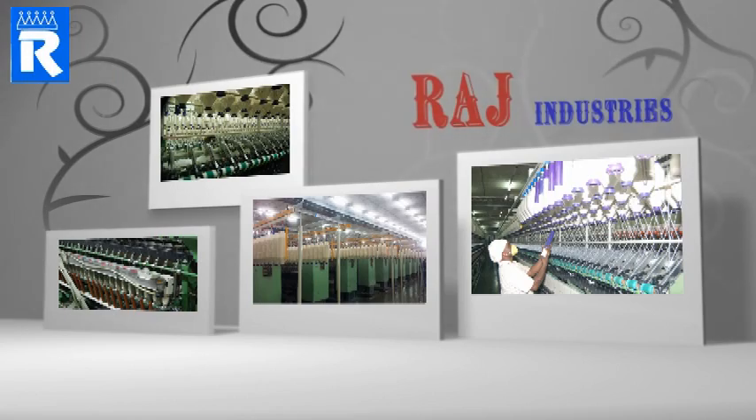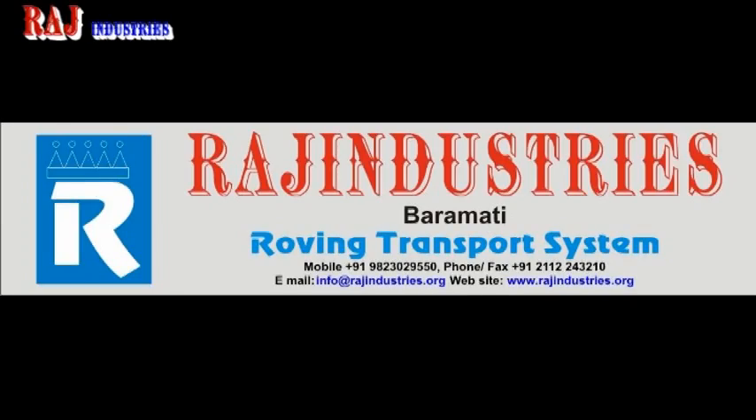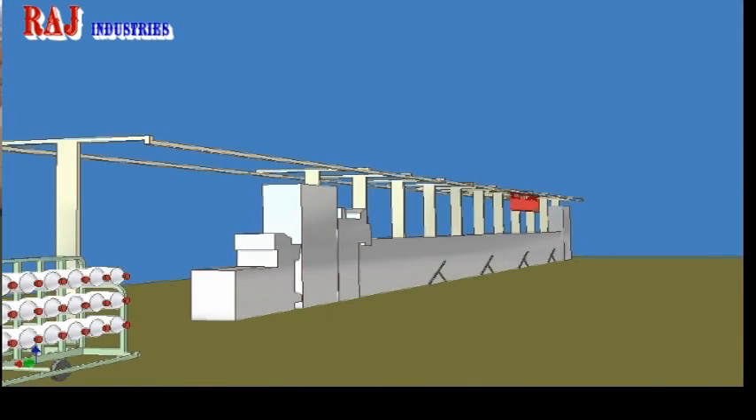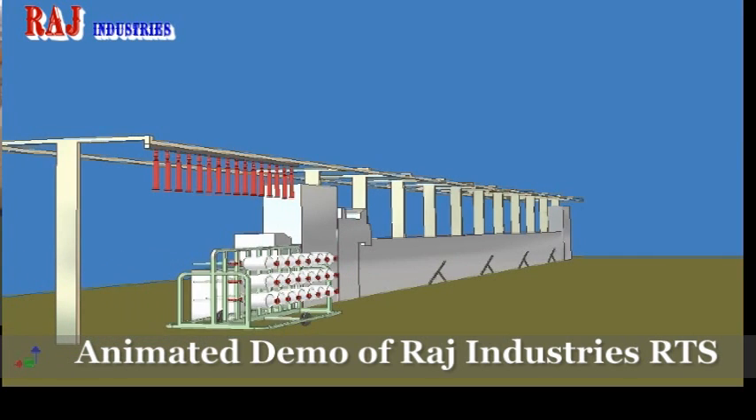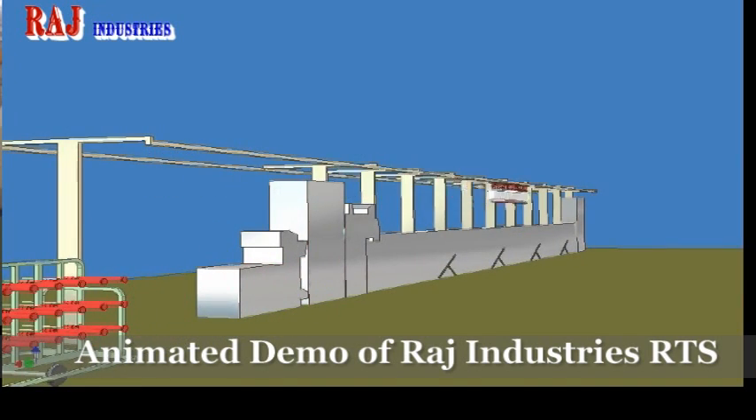Raj Industries, manufacturer of Roving Transport System. Raj Industries has always tried to embrace simple, user-friendly and effective technology to improve our performance and produce the best products to satisfy the needs of our customers. In our endeavor to improve continuously, we implemented for the first time in India the use of unique European technology in our various production lines, including our very special Roving Transport System.